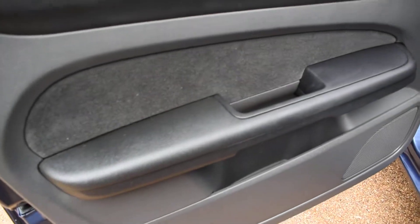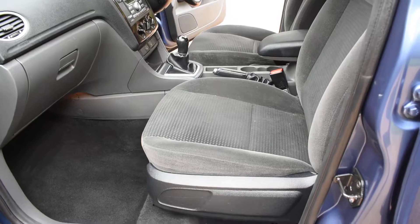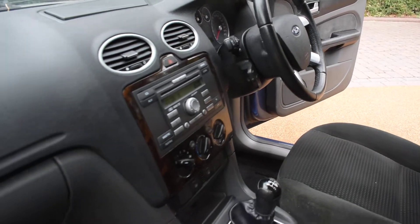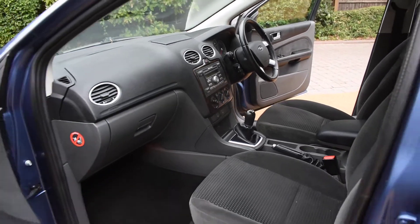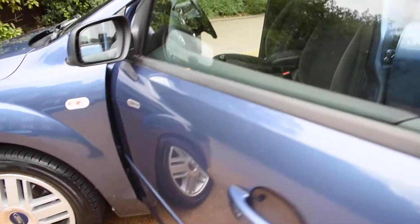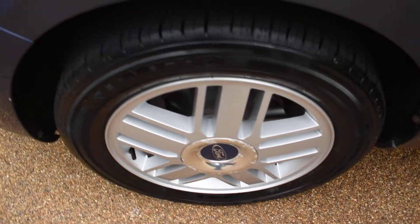Here we have the nearside front door card — that's all lovely. A view of the front seats from the nearside, and the dashboard. It really is in nice condition, this car. Here's the nearside front wheel — it's normally the wheel that gets damaged, but this one is all perfect with no damage.